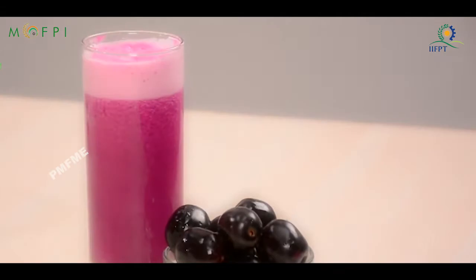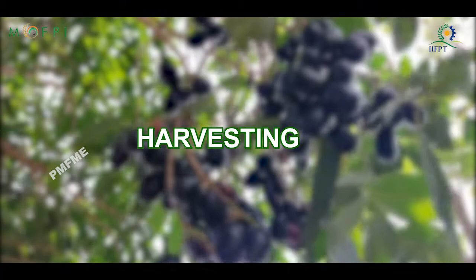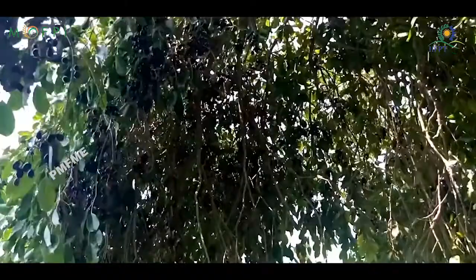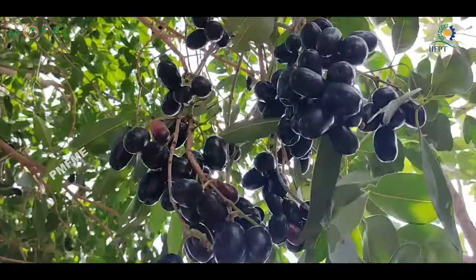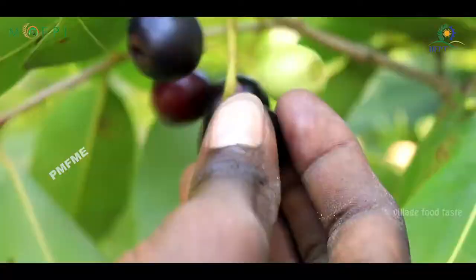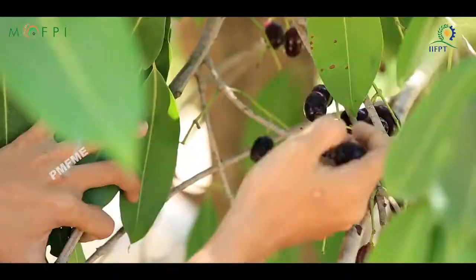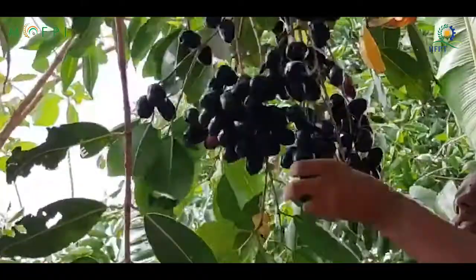Harvesting: Generally, Jamun fruits come to the ripening stage in June-July. The ripe Jamun fruits are bright purple in color and delicious in taste. Fully ripened Jamun fruits should be harvested daily by shaking the tree branches or by handpicking, and the fruits collected on a polythene sheet.